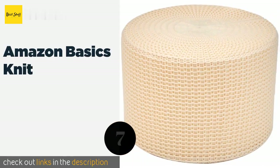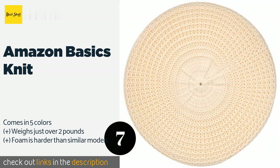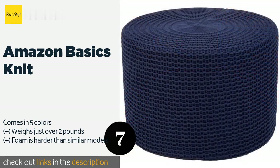Number seven is the Amazon Basics Knit. The Amazon Basics Knit is a lightweight, compact choice that can be used for floor seating or as a footrest. It features a solid foam filling that maintains its shape even with consistent use, and it measures 10.6 inches in height. The price is around $38. Check out the product link in the YouTube description below.